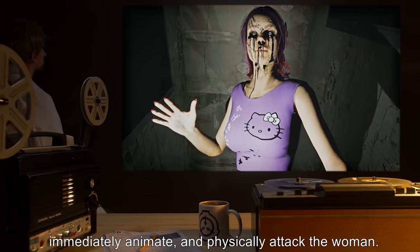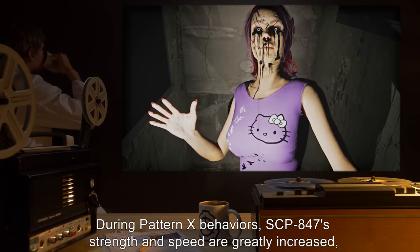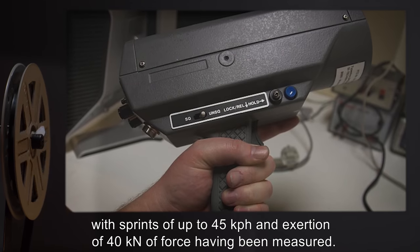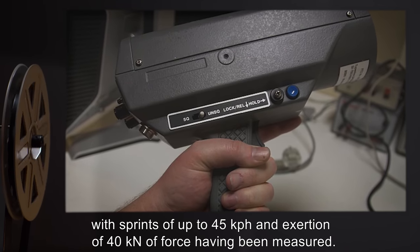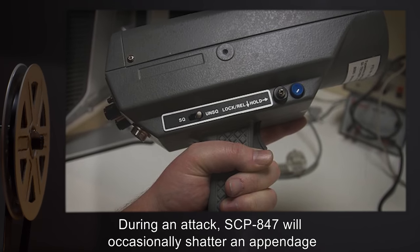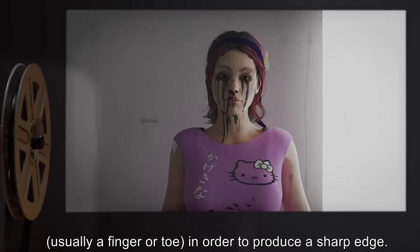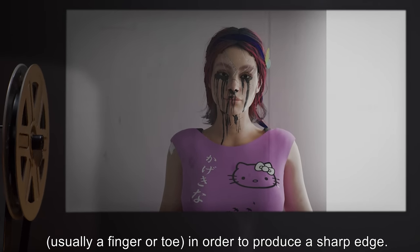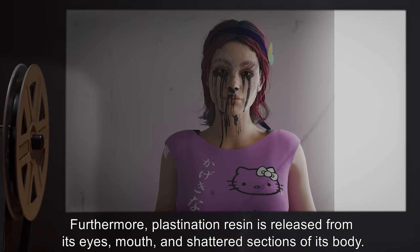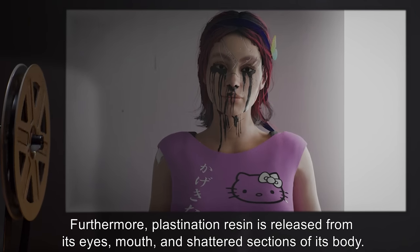During Pattern X behaviors, SCP-847 will emit vocalizations resembling distressed grunts and screeches, immediately animate, and physically attack the woman. SCP-847's strength and speed are greatly increased during Pattern X, with sprints of up to 45 kilometers per hour and exertion of 40 kilonewtons of force having been measured. SCP-847 will occasionally shatter an appendage — usually a finger or toe — to produce a sharp edge.